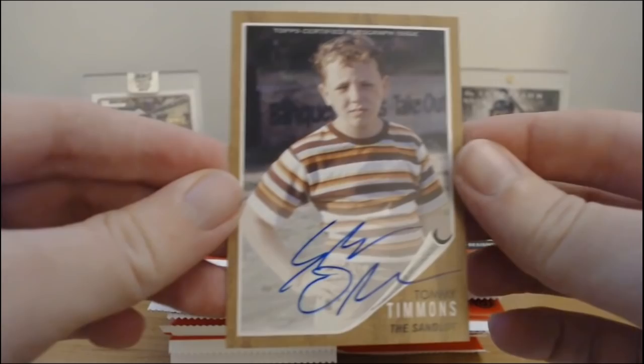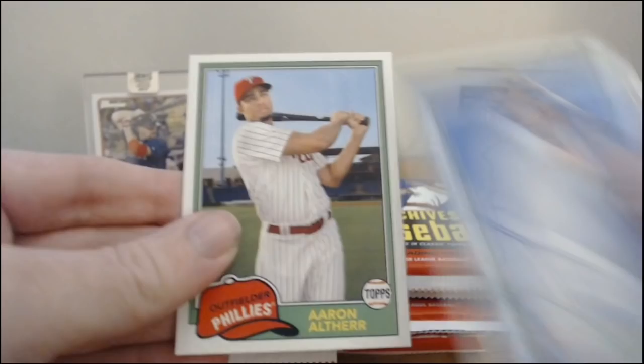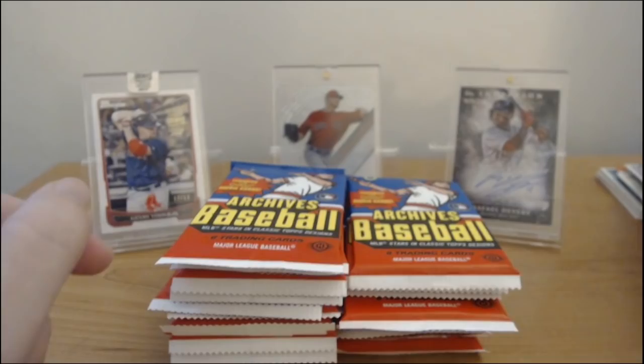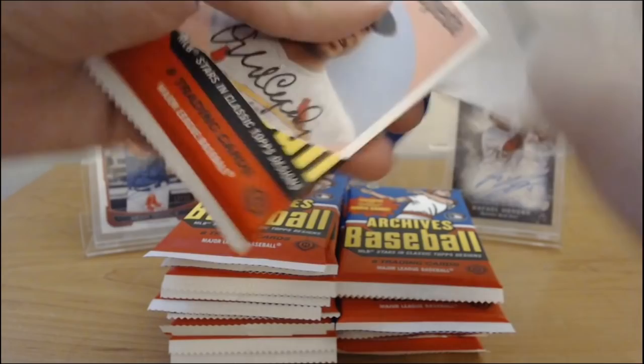There's our first autograph — Tommy Timmons from the Sandlot. I don't know anything about him, I haven't seen the movie in years. It's been probably 15, 20 years since I've seen the movie. Here's our first autograph. Solarte and Aaron Altherr. That's a base autograph too, so that's kind of lame. But maybe it goes for a lot — I don't think it would.